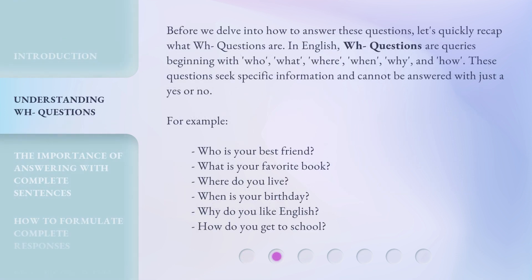Before we delve into how to answer these questions, let's quickly recap what WH questions are. In English, WH questions are queries beginning with Who, What, Where, When, Why, and How. These questions seek specific information and cannot be answered with just a yes or no.